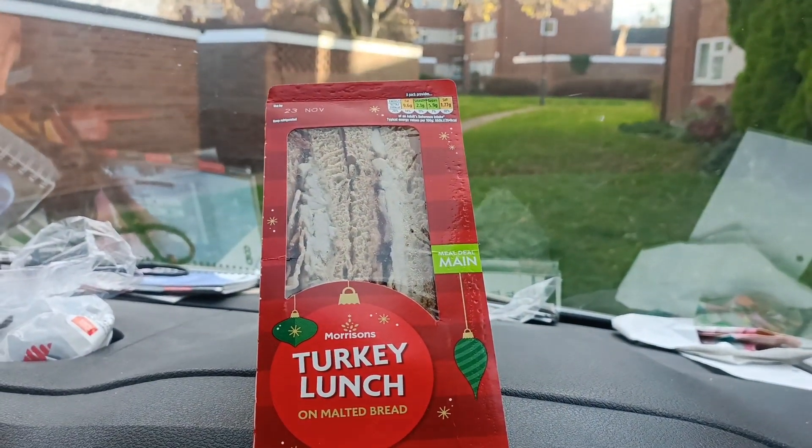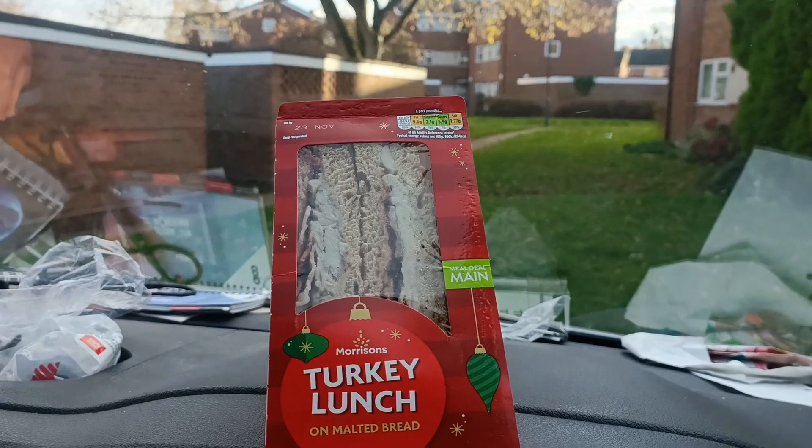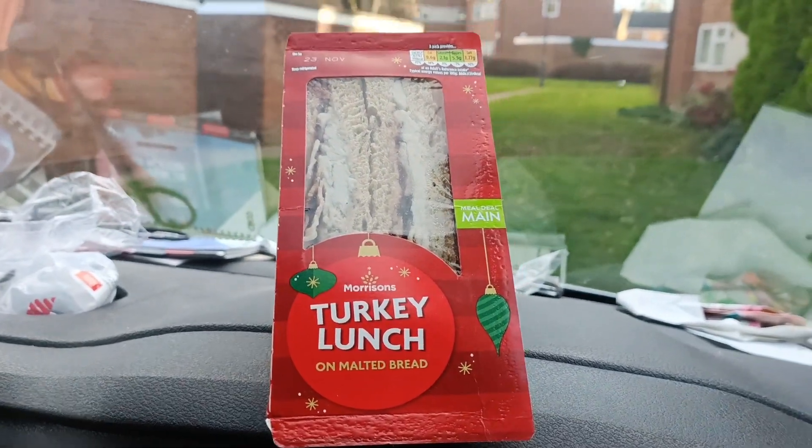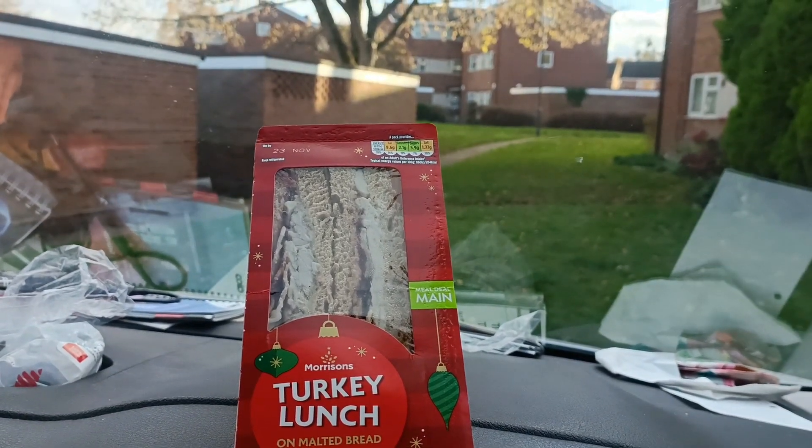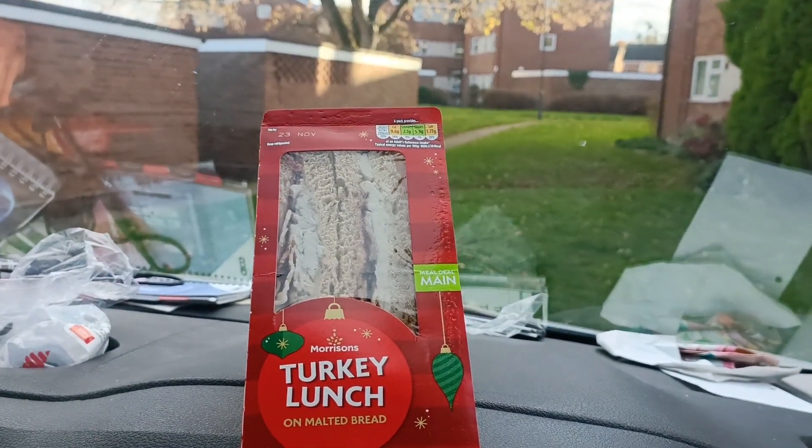I think Morrison's won last year with their cheeseboard sandwich. When I went in earlier they had a meat-free version, but we don't want a meat-free version — we want turkey and sausages. So we are going to chow down on this and tell you how good Morrison's are this year.